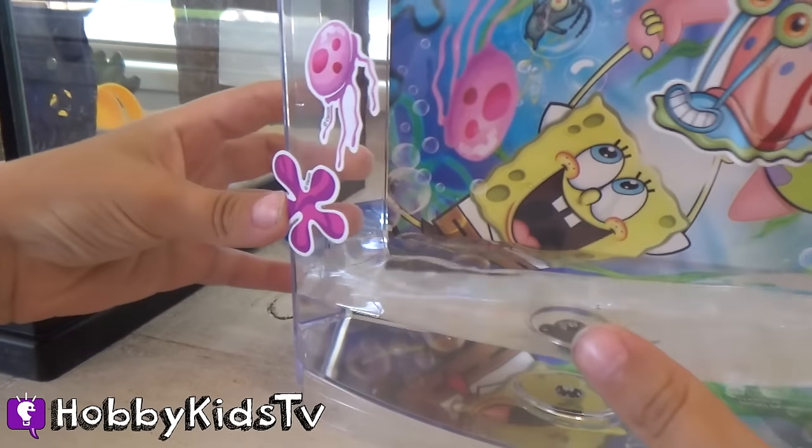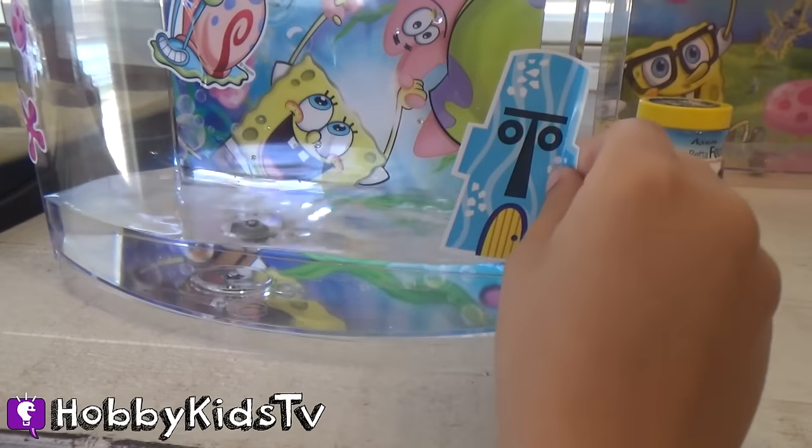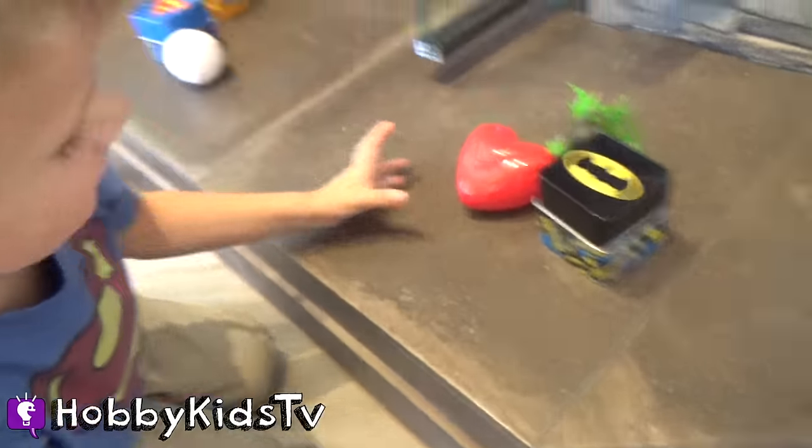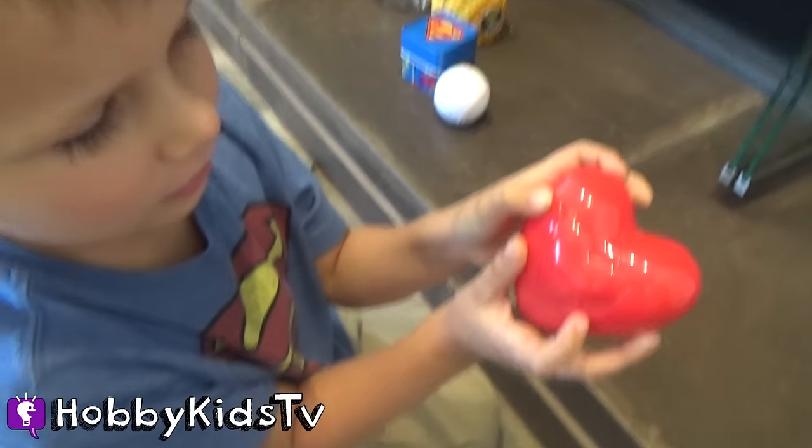Ooh, and a beautiful flower — love that! And Squidward's house. Hobby Bear's going to open up his surprises. It's a heart!